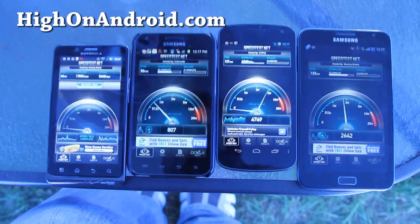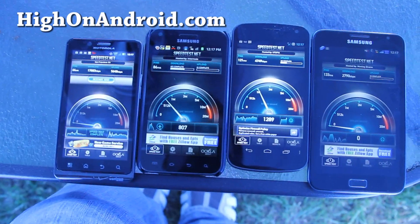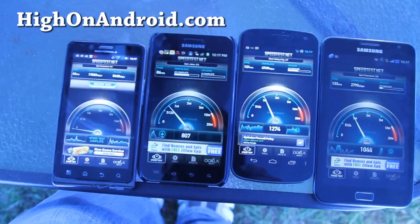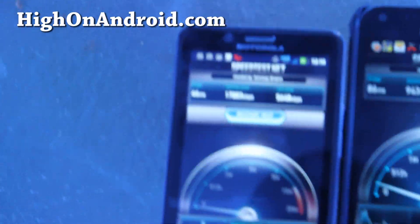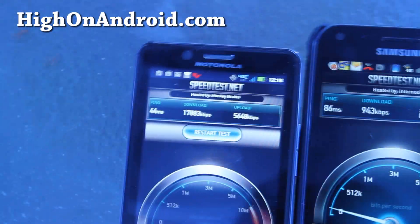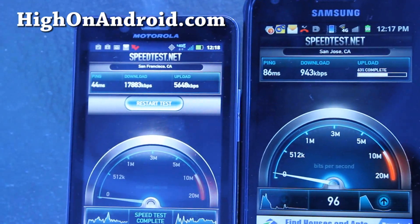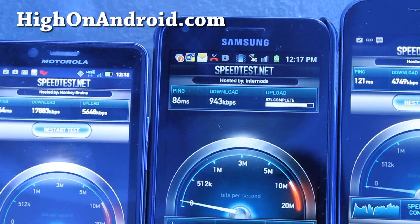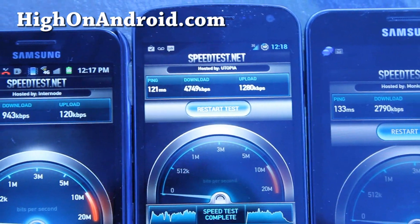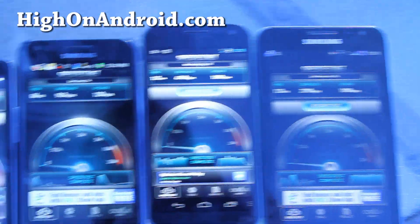So those are the numbers there. HSPA is not too bad on T-Mobile, but you can see clearly Verizon is just killing everybody with its 17 megabits per second download. And that's Sprint — it's still going — T-Mobile, and that's AT&T.